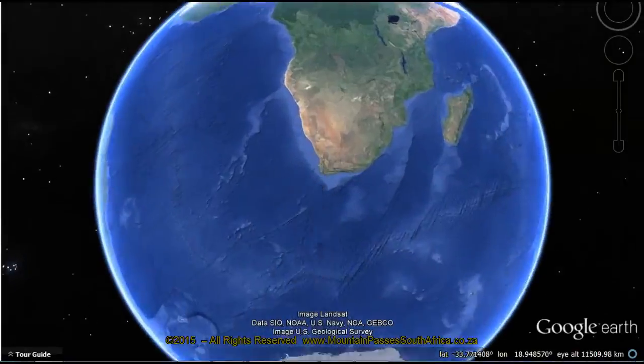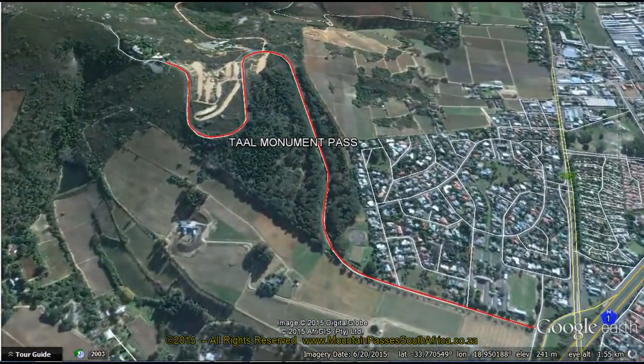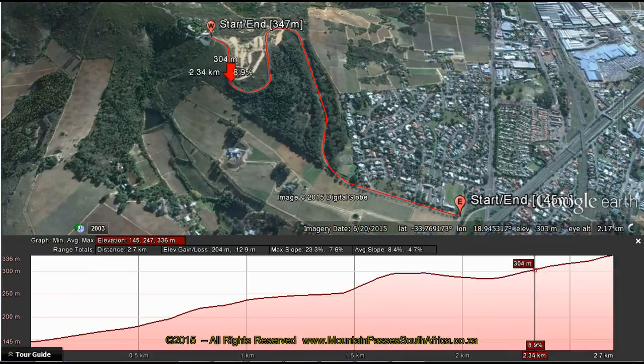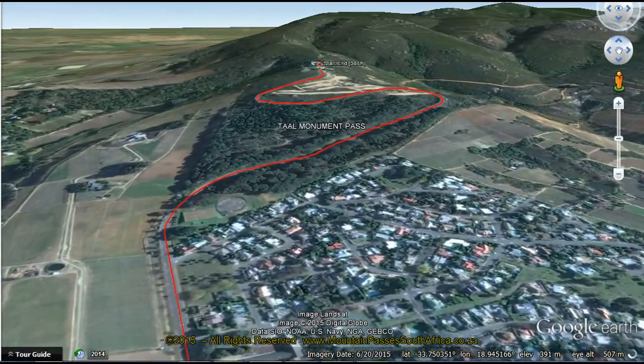This is a short, steep, dead-end road of 2.7 km that gives access to the seat of the Afrikaans language, situated on a beautiful granite rock system on the western slopes of the Paarl Berg. The road is tarred, modern and well-designed, but it is fairly steep, with an average gradient of 1 in 13, and the steepest sections being at 1 in 6, which is near the turn-off to the amphitheatre.